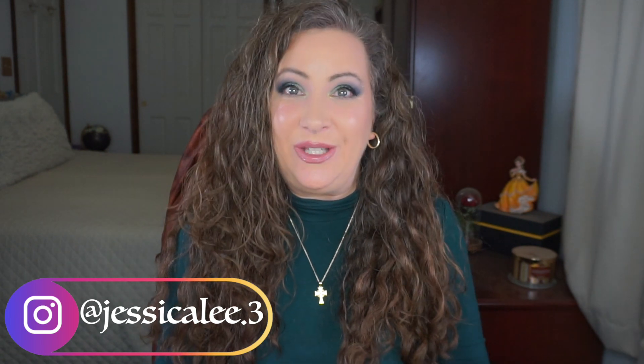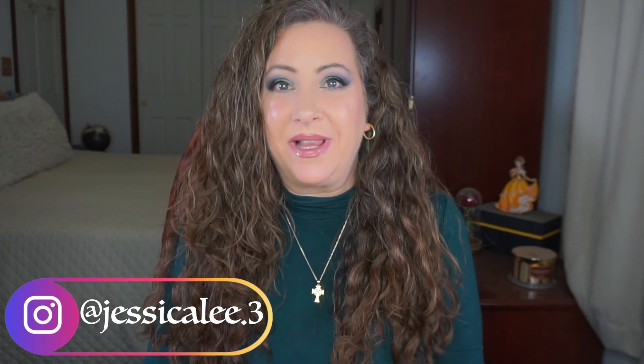Hey everyone, welcome back to my channel. I'm Jessica and today the 2023 panning bonanza continues. I am playing with all the things this year — I want to have a lot of fun, play with a lot of makeup, and just have a good time. I'll be bringing you my 23 in 2023.